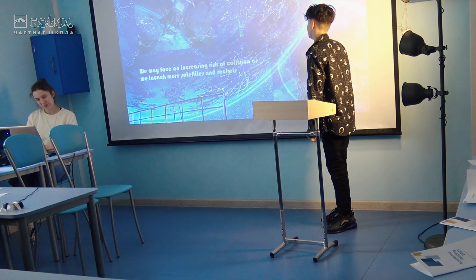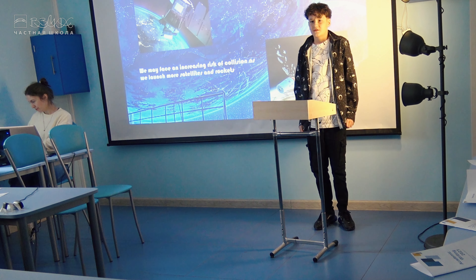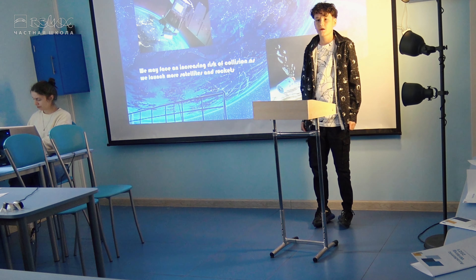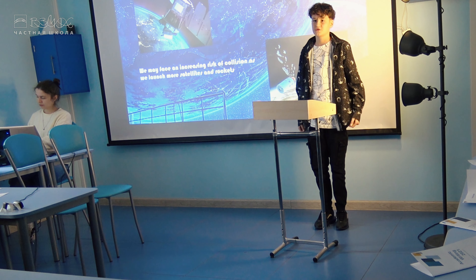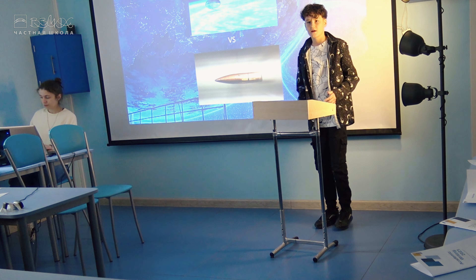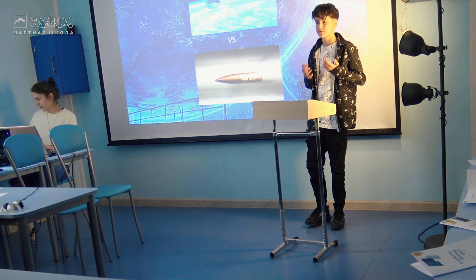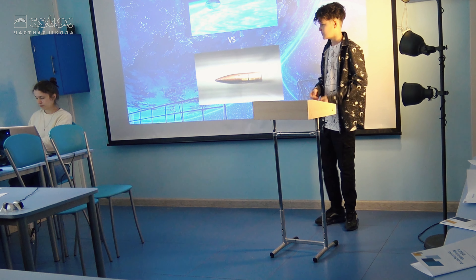Since the beginning of the space age in the 1950s, we have launched thousands of rockets and even more satellites into orbit. But many of them are still there, and we may face increasing risk of collision as we launch more satellites into orbit.